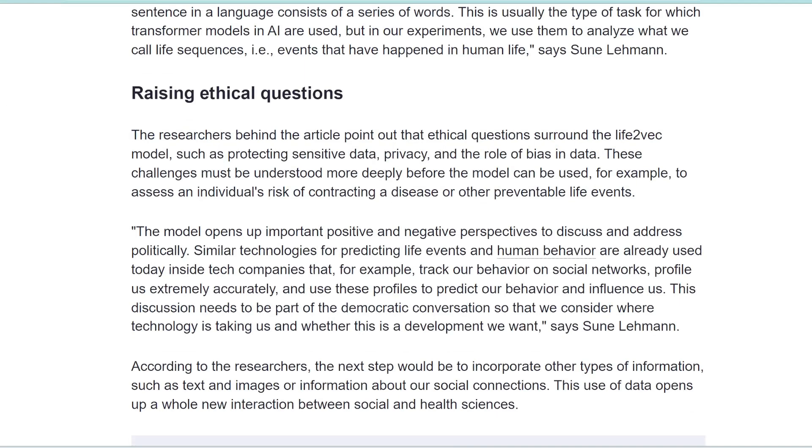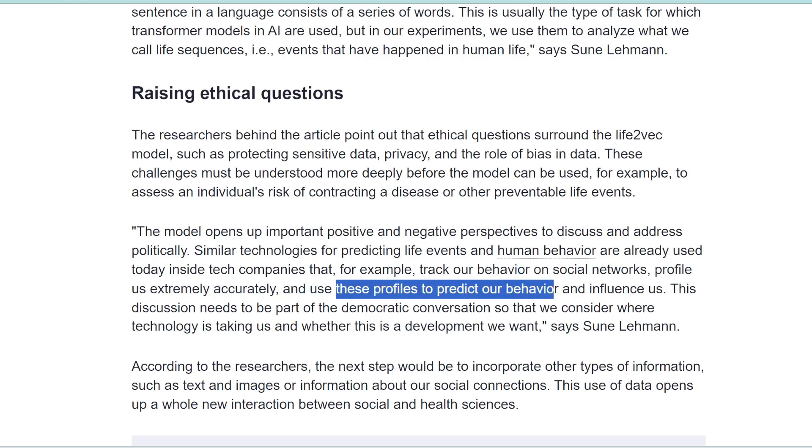Of course, there are some ethical issues. If you feed it all your life data, could this be a breach of privacy? They warn of a negative side: if you give this AI all your life data, it can be sold to companies which can then categorize us extremely accurately, use those user profiles to predict our behavior, and influence us. So this life data could be exploited if given to the wrong hands. But I think this is a really interesting use case that should be developed further.